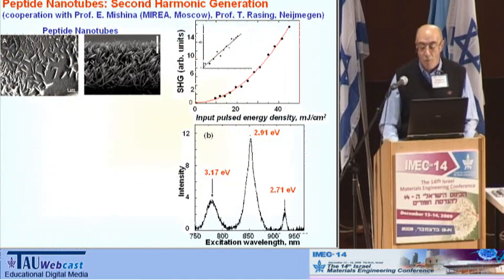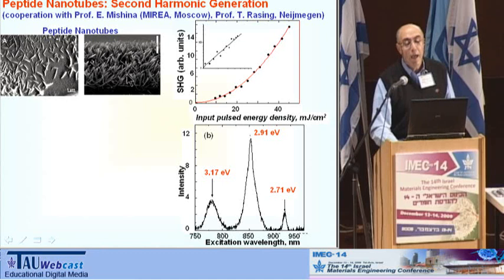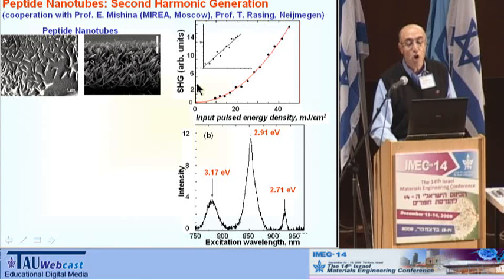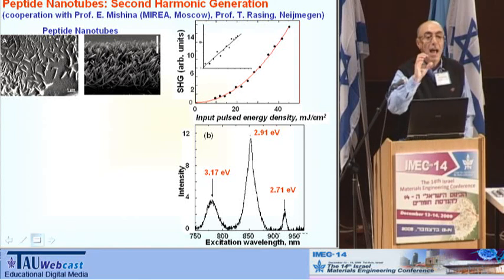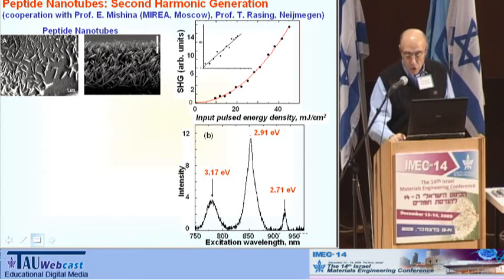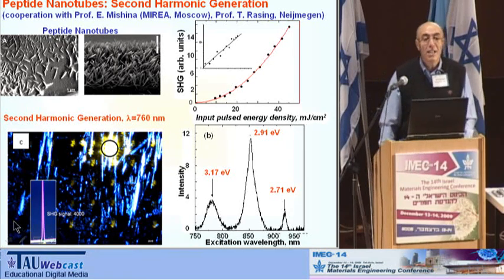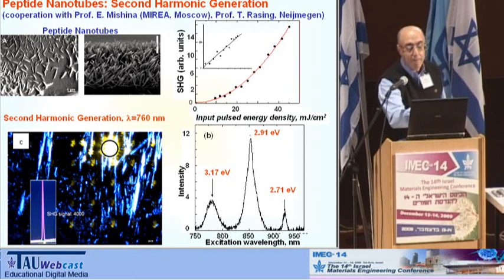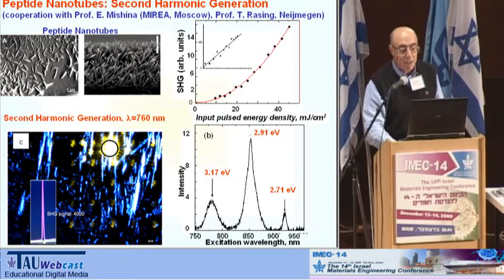Another result is related to second harmonic generation. In very good cooperation with Russian and Netherlands scientists, we showed that these peptide nanostructures demonstrate pronounced resonance two-photon luminescence, two-photon second harmonic generation, and two-photon optical effects like superluminescence. You can see these blue peptide nanotubes, which is the second harmonic generation, pumped by irradiation with a very strong one-gigawatt-per-centimeter-squared pulsed laser in the infrared region.